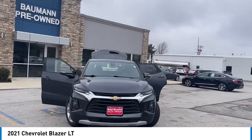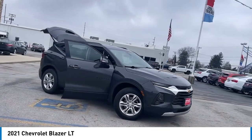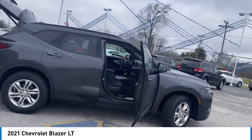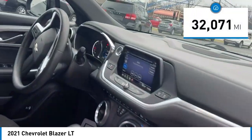Take a ride in the 2021 Blazer. The Chevrolet Blazer is fun to drive around town, comfortable to ride in, and decently capable off-road. This vehicle has less than 35,000 miles.